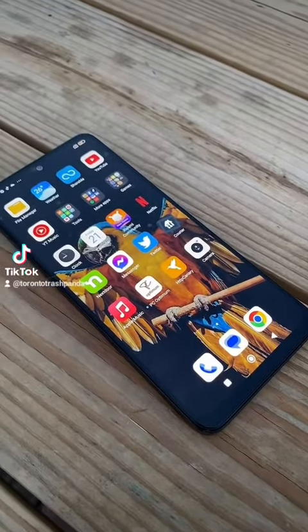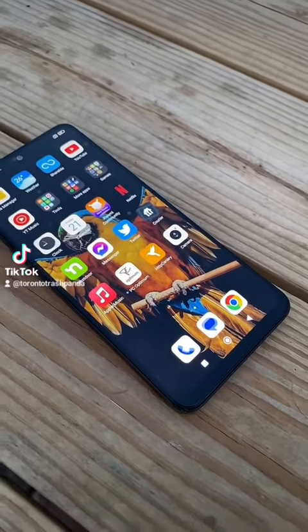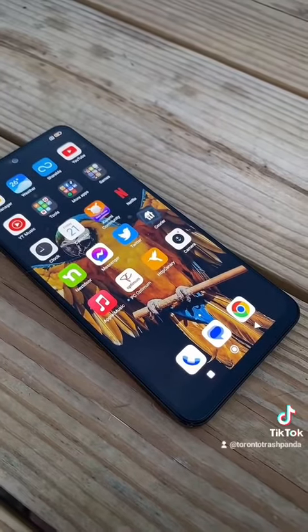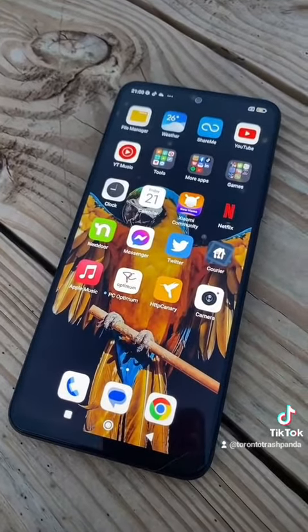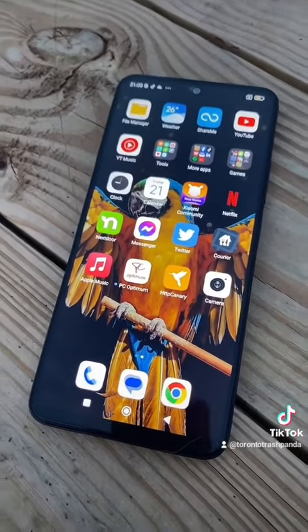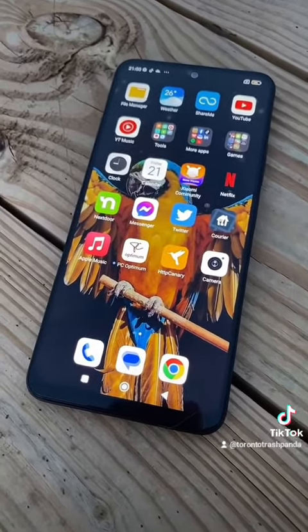I'm going to apply for a return and refund on this phone — hopefully I get it. If not, I'm stuck with it and I'll probably unlock the bootloader and root it to see what I can do from there. The phone I currently use to film these videos is an iPhone 12, but I wanted to get an Android to test the applications I make, and also have an extra phone in case a family member needed one.